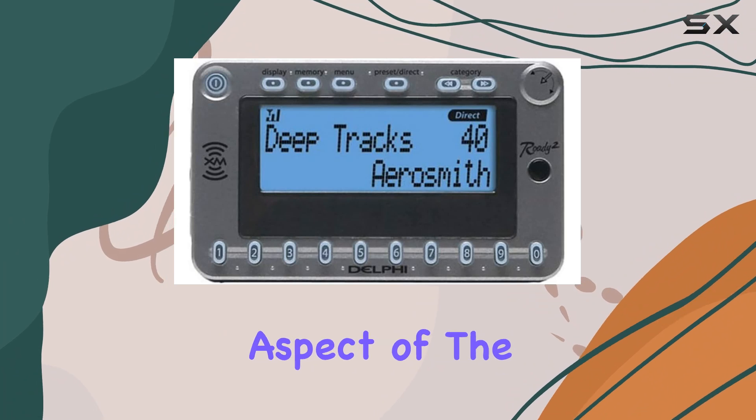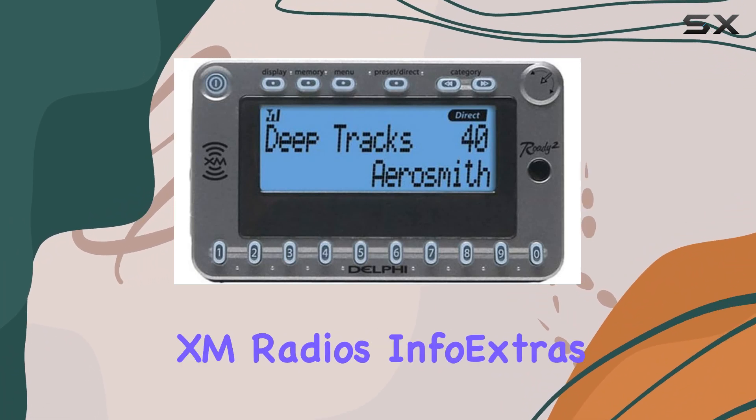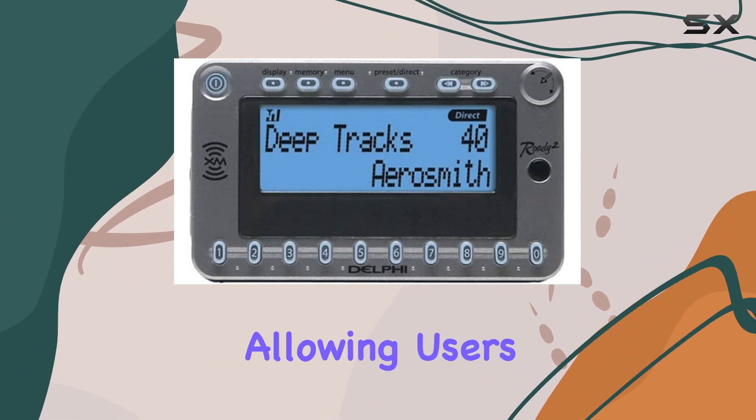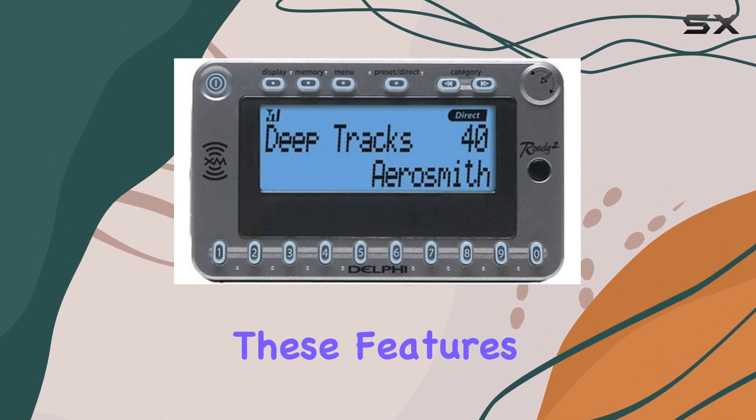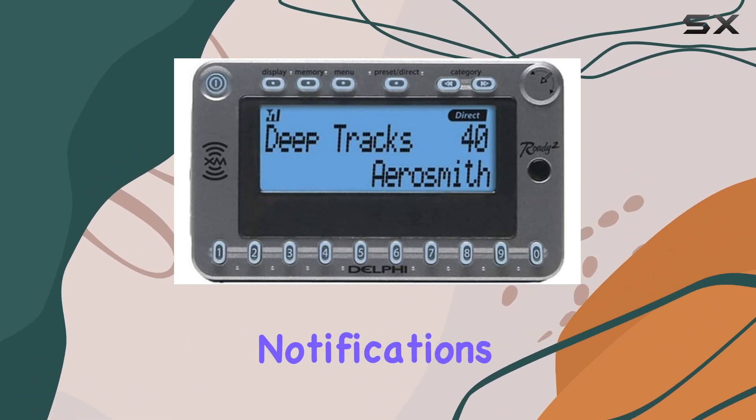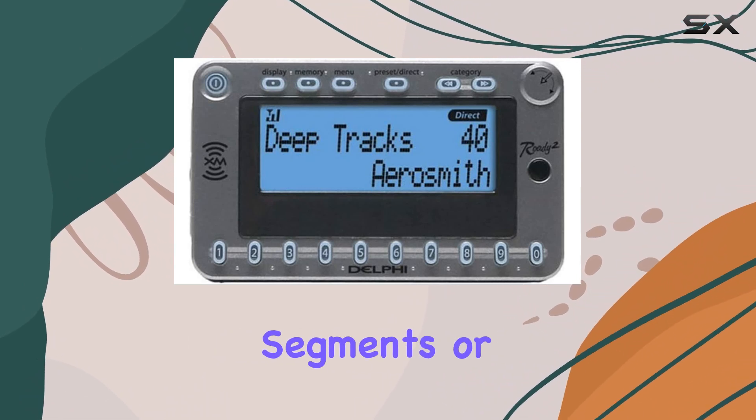Personalization is another key aspect of the Rody2, with XM radio's info extras and tune select allowing users to tailor their listening experience. Whether you're into sports, news, or music, these features let you customize settings and notifications so you never miss your favorite segments or songs.